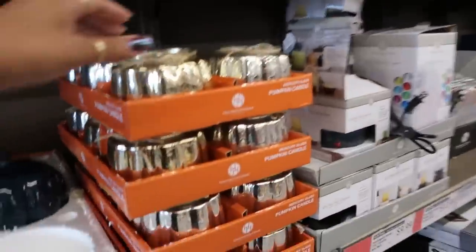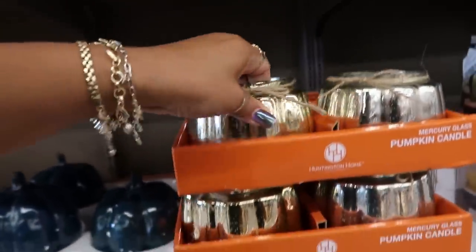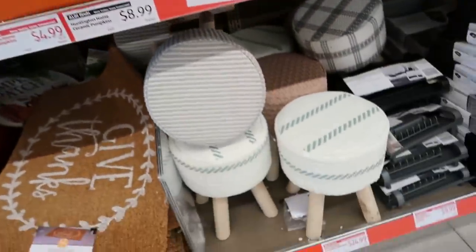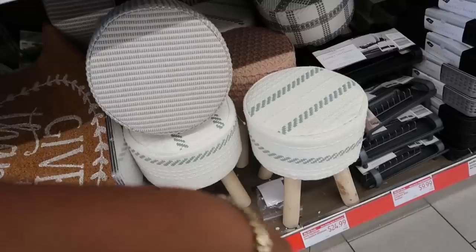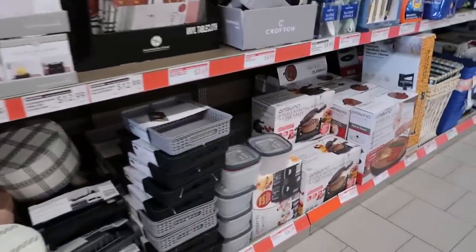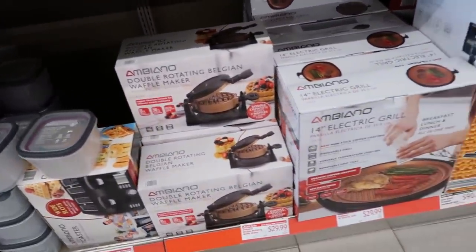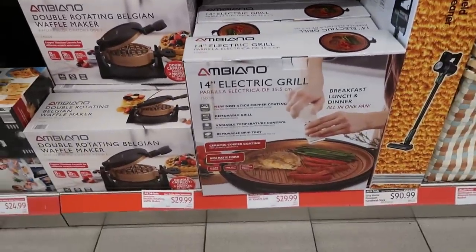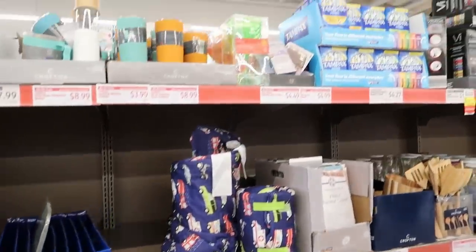Lots of candles, these are $8.99. Those stools — or decorative little ottomans — those are $25. The doormats, double rotating Belgian waffle maker is $30, and electric grill right there is $30. Baskets.